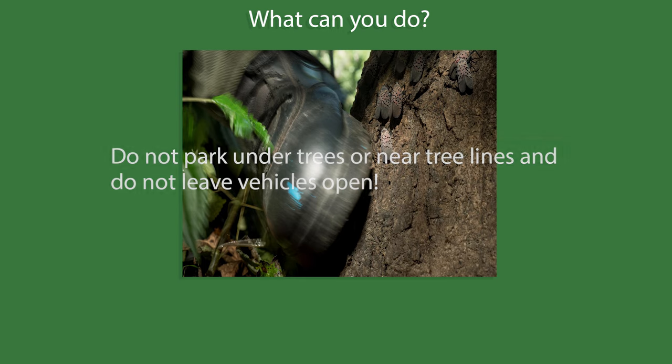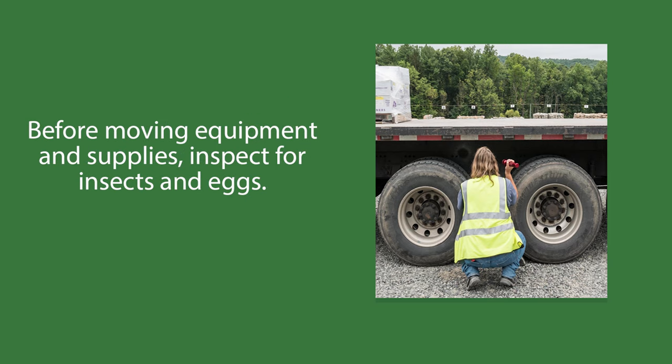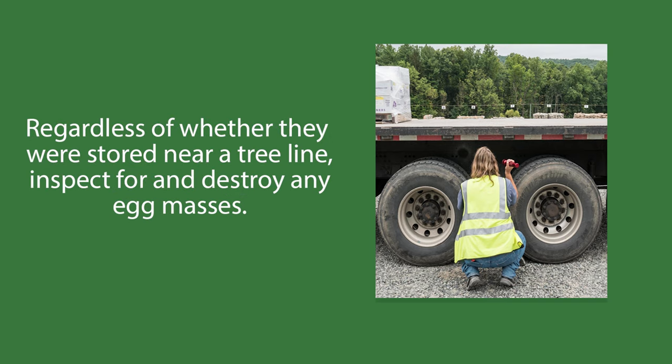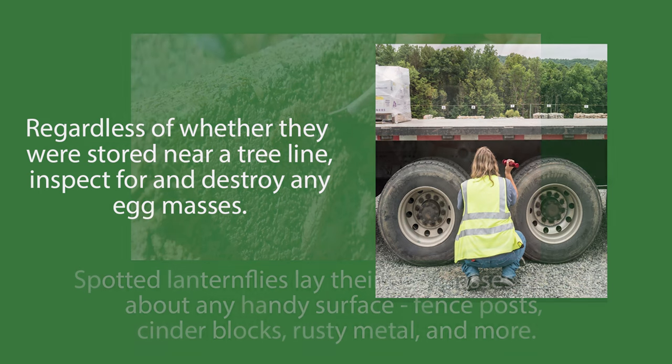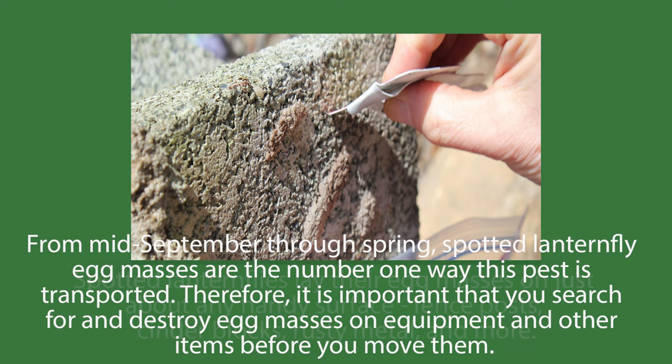Swat or smash as many as you can. Spotted lanternfly are great hitchhikers — adults can hop and fly, and both adults and nymphs are good at clinging to most surfaces, including the outside of a moving vehicle. Before moving equipment and supplies, inspect for insects and eggs. Regardless of whether they are stored near a tree line, inspect for and destroy any egg masses. Spotted lanternflies lay their egg masses on just about any handy surface: fence posts, cinder blocks, rusty metal, and more. From mid-September through spring, spotted lanternfly egg masses are the number one way this pest is transported, so it's important that you search and destroy egg masses on equipment and other items before you move them.